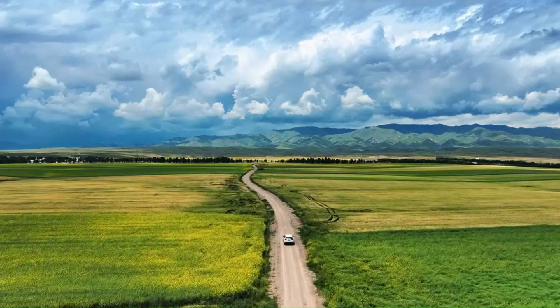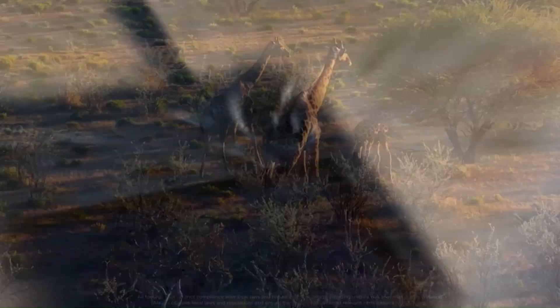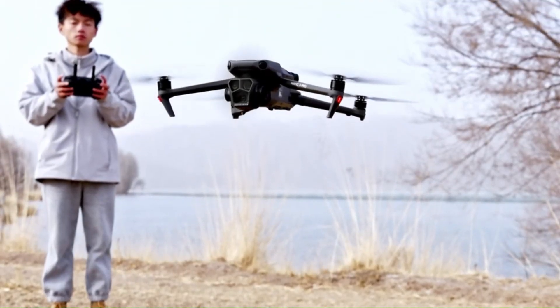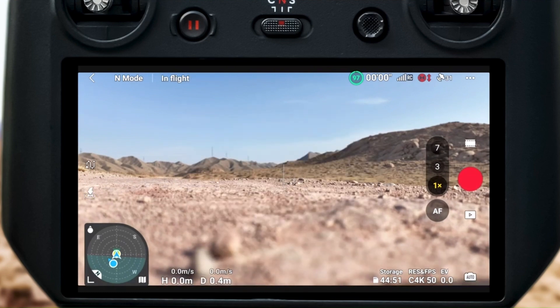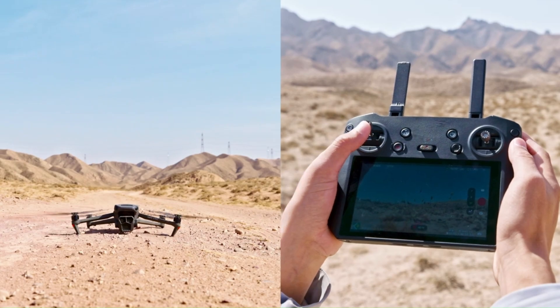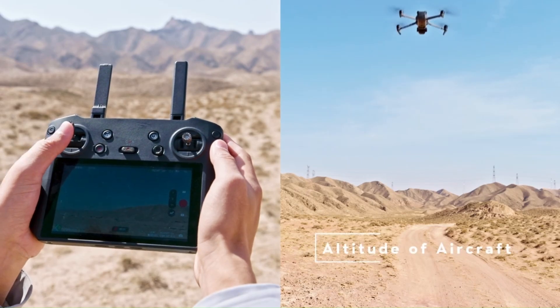Connectivity and Transmission: The DJI Mavic 4 is expected to feature OcuSync 4.0, offering longer range, lower latency, and stronger signal stability. Rumors suggest an extended 15 km transmission range with improved 1080p live streaming for a smoother flying experience. Enhanced anti-interference technology could ensure reliable connectivity, even in high-signal areas.